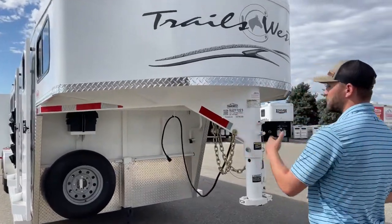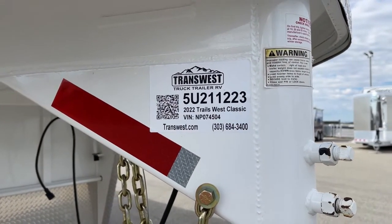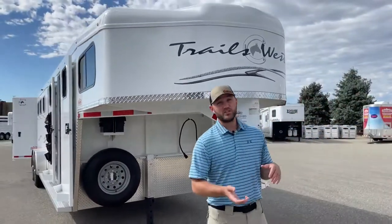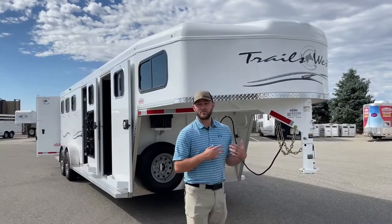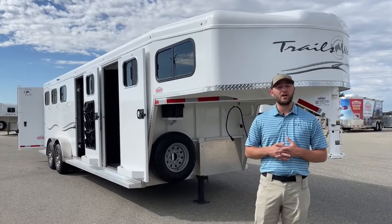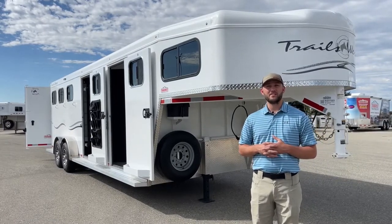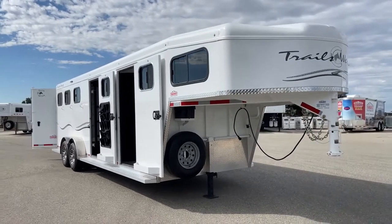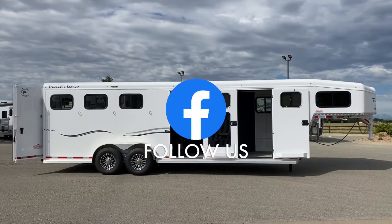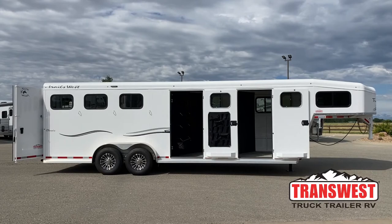If you're interested, the stock number for this unit is 5U211223 — it's a 2022 Trails West Classic. If you're thinking you'd want a four-horse instead, we just got a Trails West Special Light four-horse gooseneck in that's really similar. For this trailer, any trailers on our lot, or orders, give me a call. My name's Tanner at TransWest Truck Trailer RV in Frederick. Phone number is 303-684-3409. Thanks for tuning in.